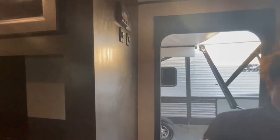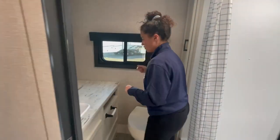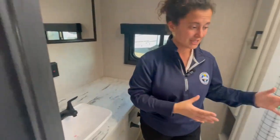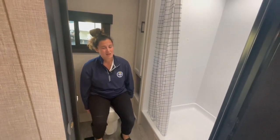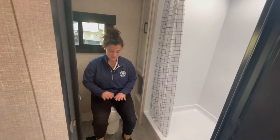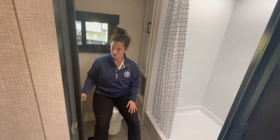Creme de la creme before we go over the kitchen is this bathroom — this is massive. Normally the bathrooms are cramped to the side and you've got the bunks, but here, because there are no bunk beds, you have a huge bathroom. Not a fan of the plastic toilet, but again, price point — it's still nice. I've got lots of leg room, and my toilet paper's in a good position.